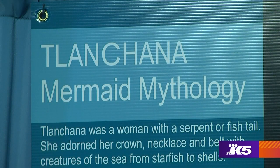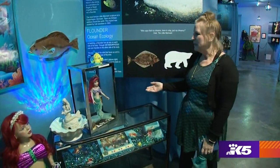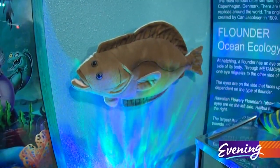The museum offers mermaid mythology alongside ocean ecology. So everybody knows that Ariel's best friend is Flounder — but Flounder's not really a flounder. He's a royal angelfish, sometimes called a regal angelfish.